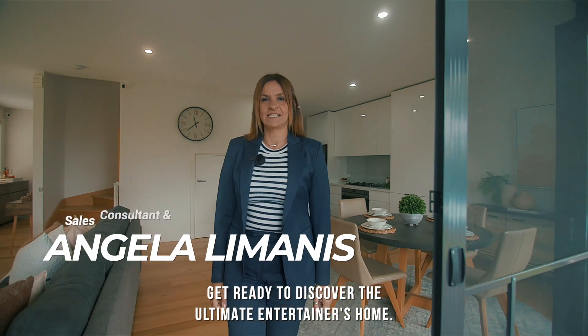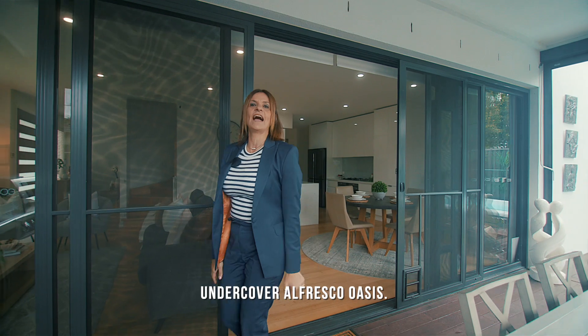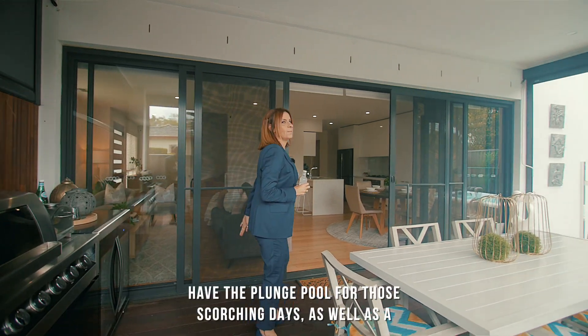Get ready to discover the ultimate entertainer's home. Throw open these slider doors and step out into your undercover alfresco oasis. There's a barbecue for sizzling, there's a drinks fridge for chilling, and over here we have the plunge pool.